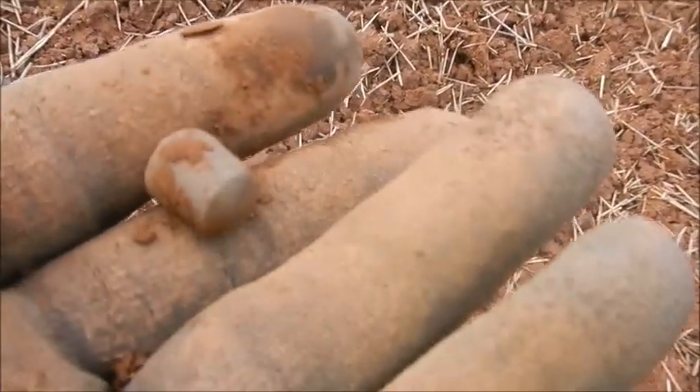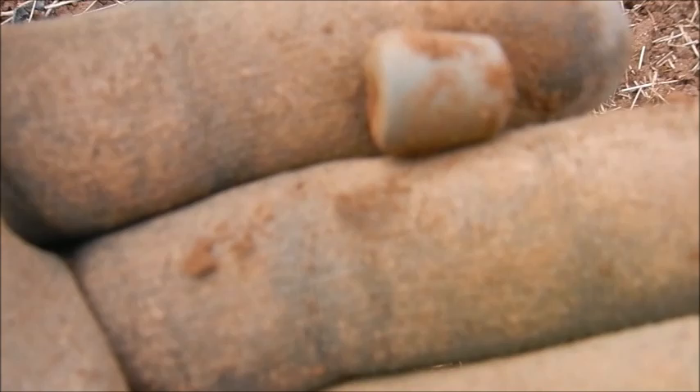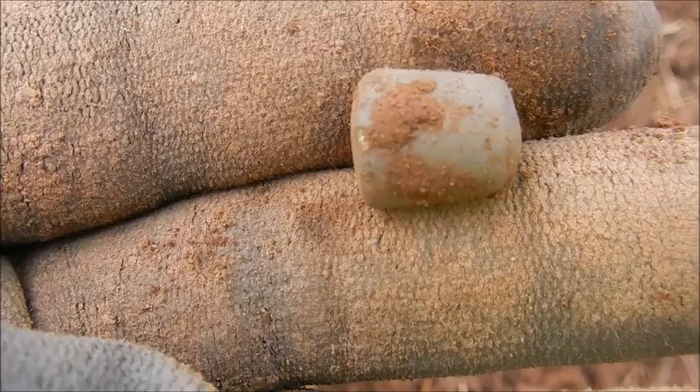I'm not quite sure what this is — I honestly think it's a projectile of some sort. A bullet. It's very heavy and it's tapered from one end to the other, so possibly a bullet.